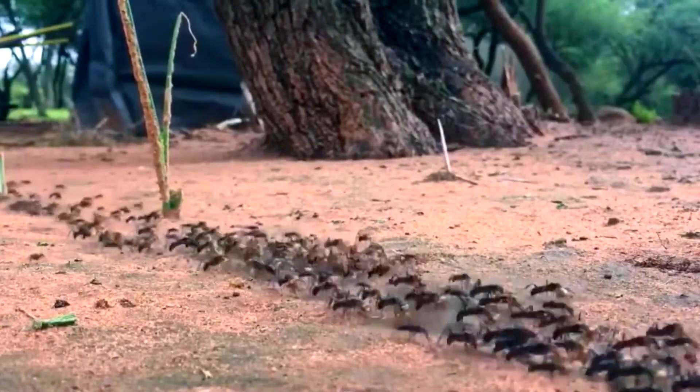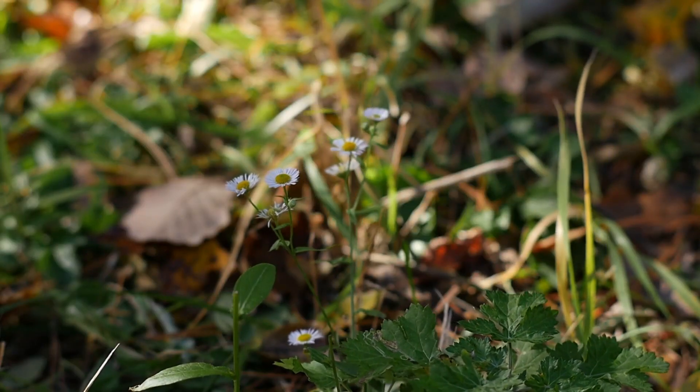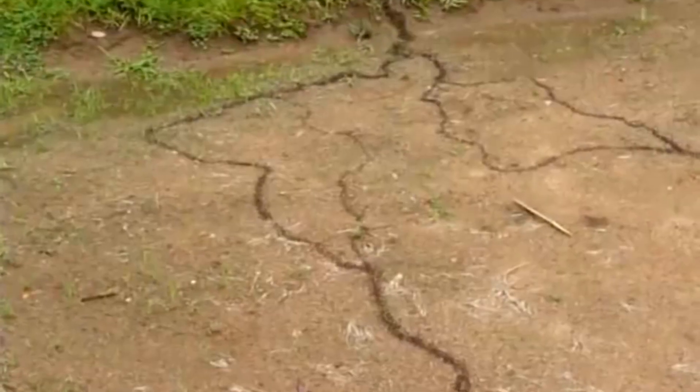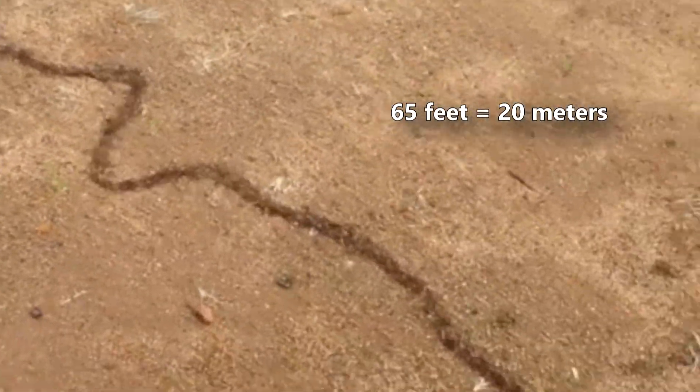Although driver ants build their nests underground, they do their swarming above it. These ants prefer shaded areas, such as forests, and tend to avoid hot, sunny places. When they move, they look like streams of dark water flowing across the ground. They don't move fast, however, only advancing about 65 feet every hour.